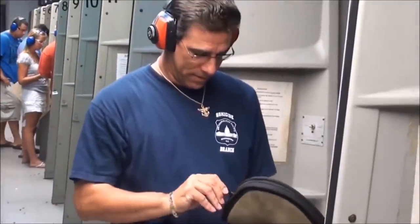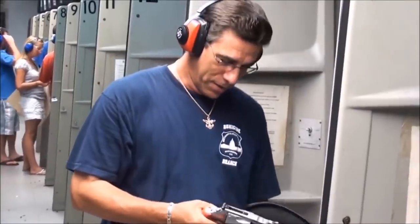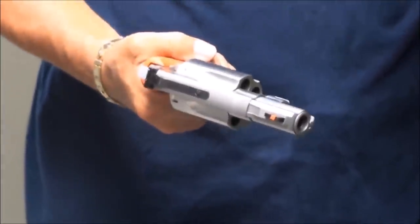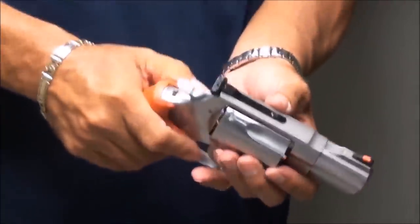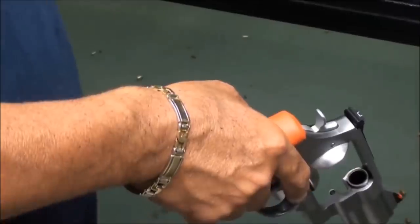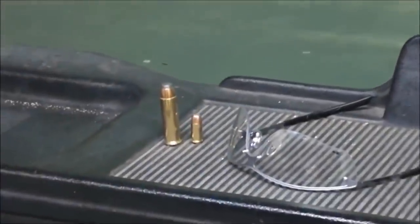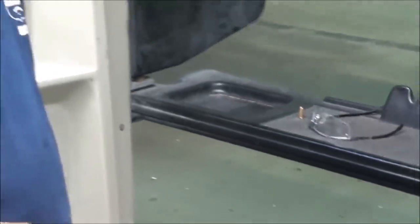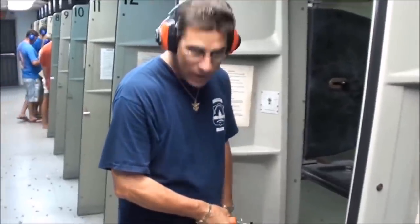Dave, have you ever shot a Smith & Wesson 500 Magnum? No. And it's not bad — it's like shooting a BB gun, right? I'm hoping this thing is huge. He's never seen it; it's got a big barrel, like a 10-inch barrel. I'm not shooting it because I've got to drive home. Do you have a glove? No.